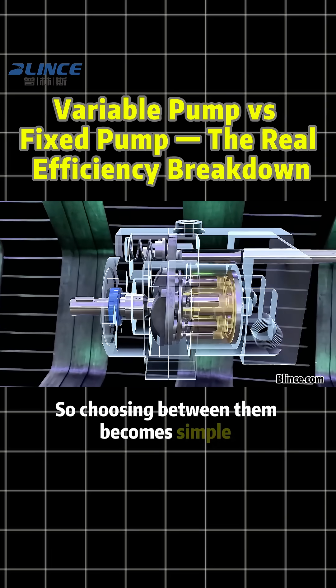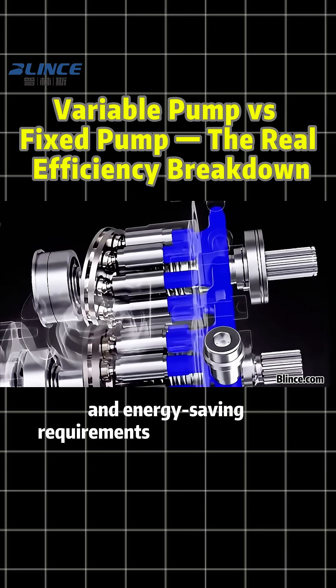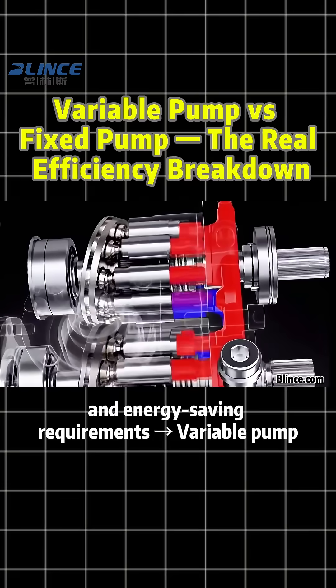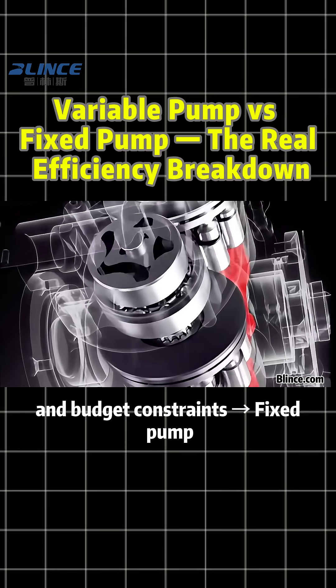So choosing between them becomes simple. Wide load variations, intermittent cycles, and energy saving requirements? Variable pump. Stable duty cycle, repetitive movement, and budget constraints? Fixed pump.